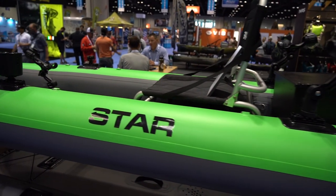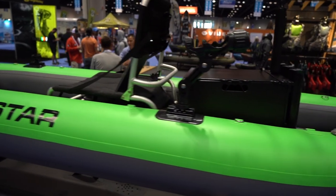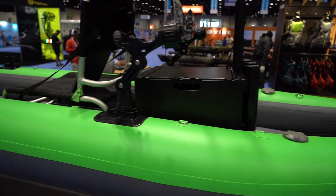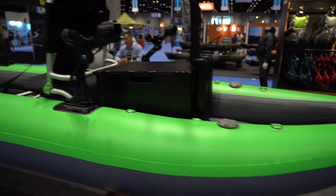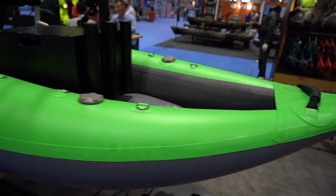So if you're a kayak angler and you like to travel to exotic or hard-to-reach places, this might be the fishing kayak for you. Thanks for checking out the video. If you guys have any questions or comments, let me know — we'll catch you next time.